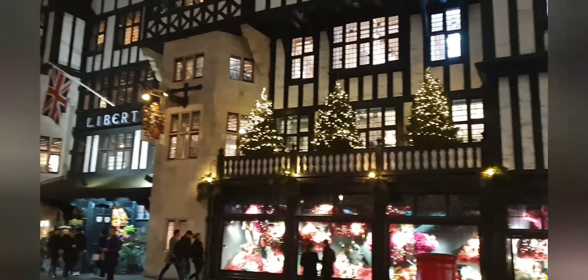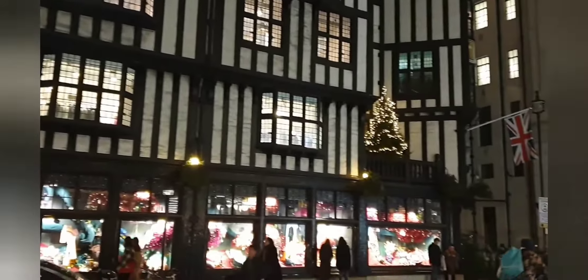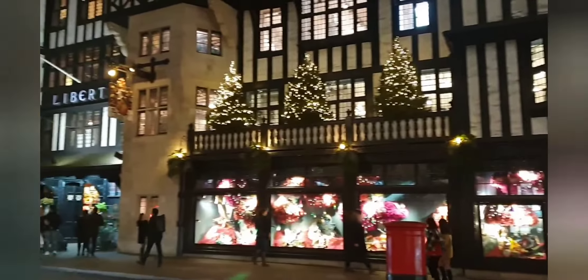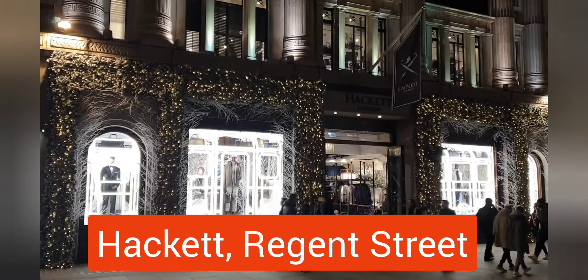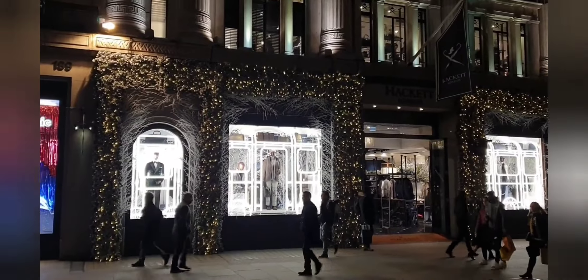This is Liberty, all ready for Christmas. I love all the decorations on Hackett, the clothes shop.